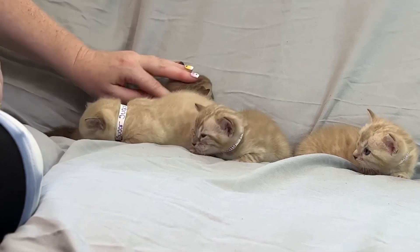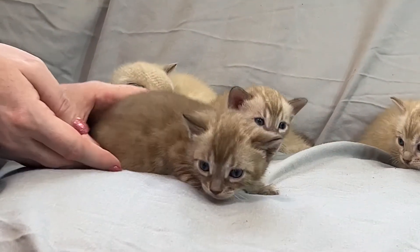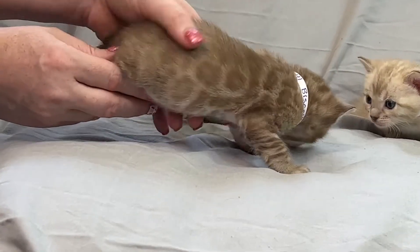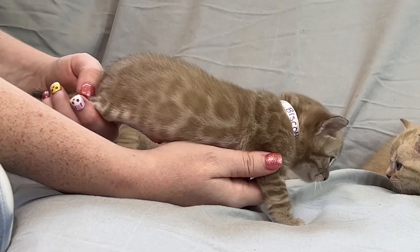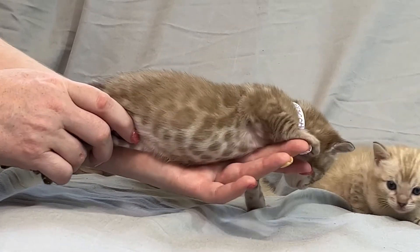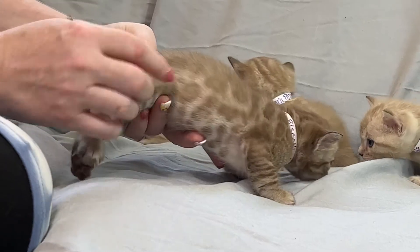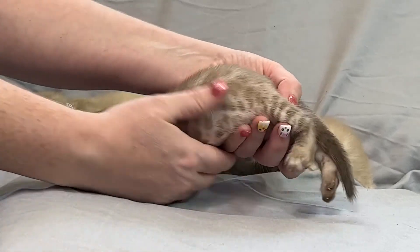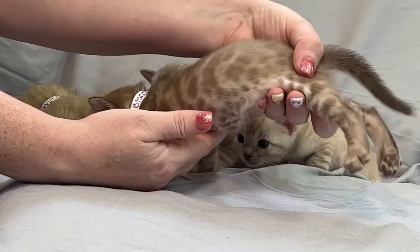And then we got Biscotti. My gosh, Biscotti — you are like a chocolate bangle for sure. The chocolatiest of the chocolates. It's like Cocoa Puffs, bangle version. Look at that pattern there — that is beautiful, that is a beautiful pattern. That's interesting the way that it almost looks like waves. And then we got this side here. Look at that — he is going to be something, I'll tell you.